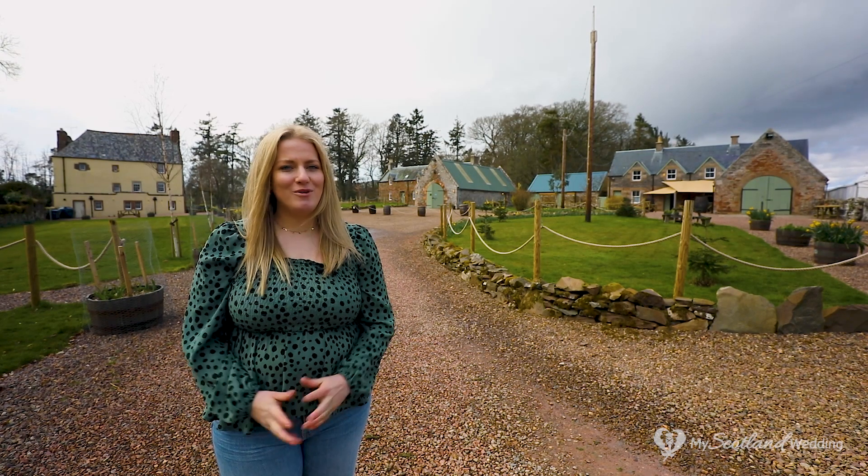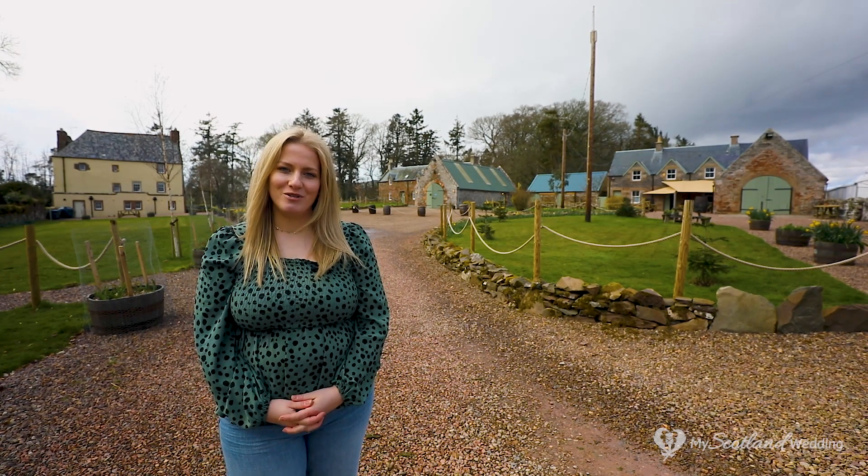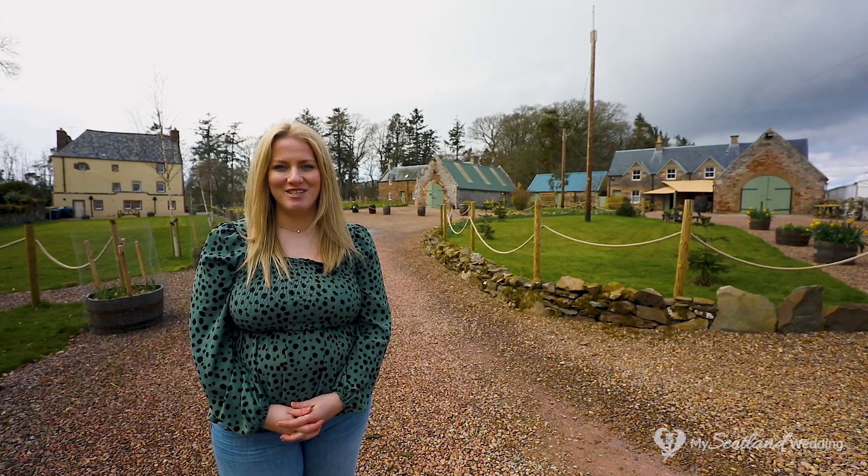Hi everyone, today we are at the beautiful Wedderley House in the Scottish Borders for our latest wedding venue video tour.